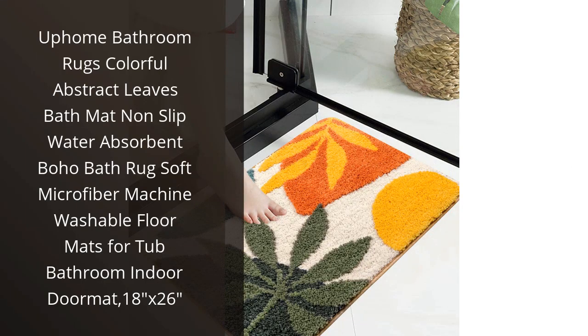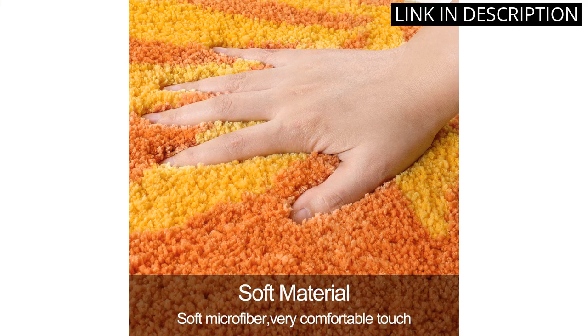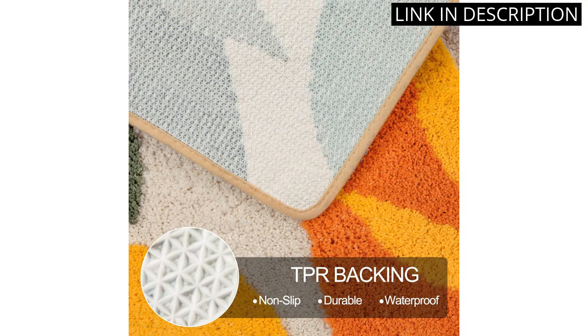I recently purchased the Uphome Bathroom Rug and I am absolutely in love with it. The colorful abstract leaves design adds a beautiful touch to my bathroom decor, and the microfiber material feels incredibly soft under my feet.